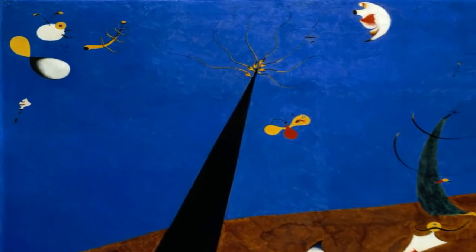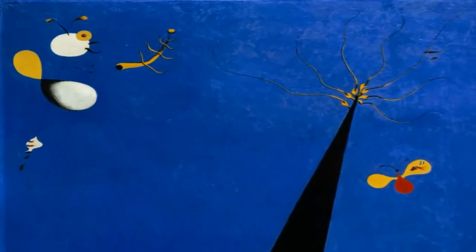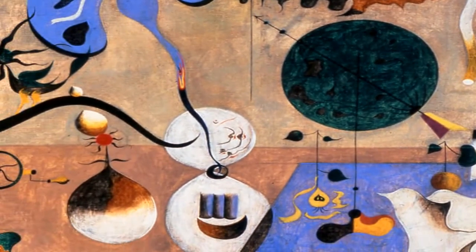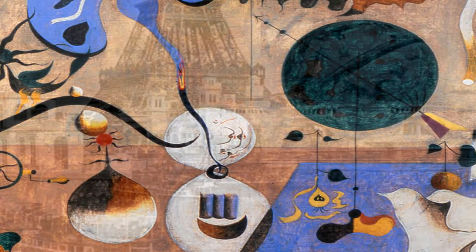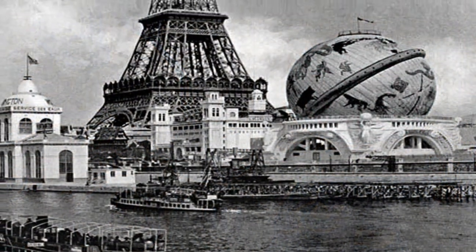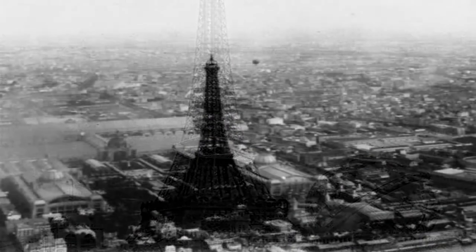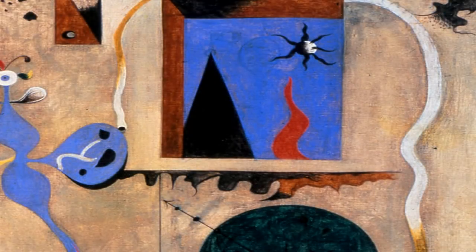The animals, and especially the insects, have always interested me a great deal. The black circle represents the Earth, because at that time I was obsessed by a single idea: I've got to conquer the world. The black triangle represents the Eiffel Tower. I was trying to capture the magic side of things.